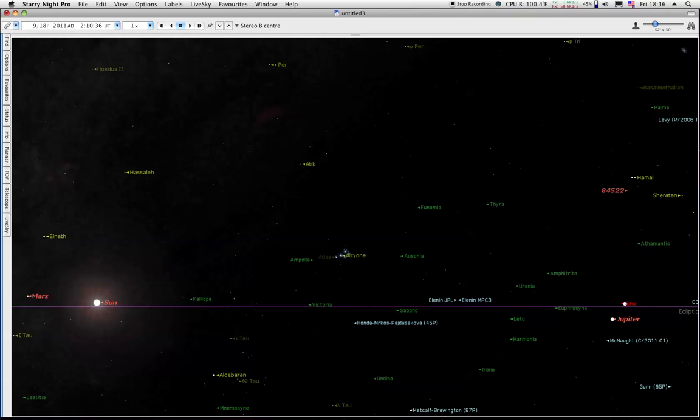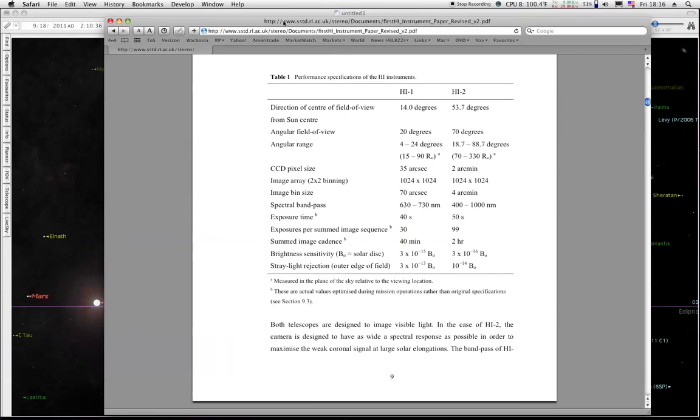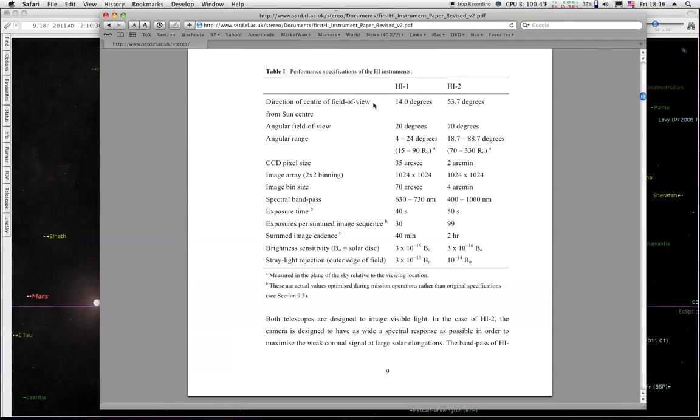We're going to look at the field of views here. You can find this on the website — I'll give you a link. This tells you the direction of center of field of view. What they do is they take the angular field of view of each camera. HI-1 has 20 degrees, HI-2 has 70 degrees. They don't start right at the Sun — HI-1 is offset 4 degrees, HI-2 is offset 18.7 degrees. So you take your 70 degrees and add it to 18.7 and you get 88.7.